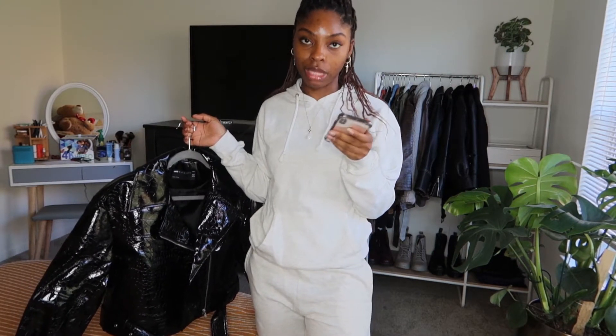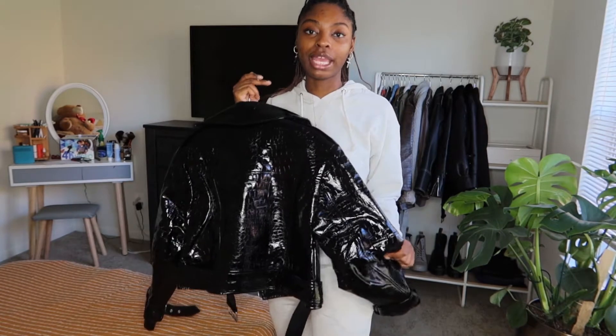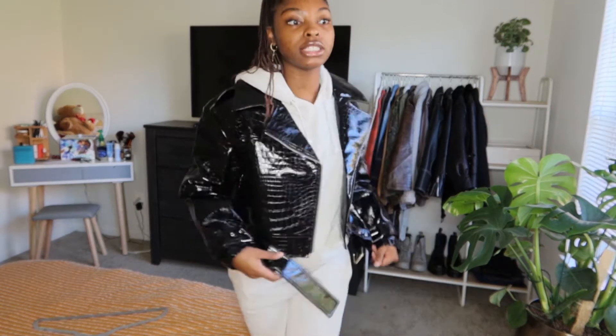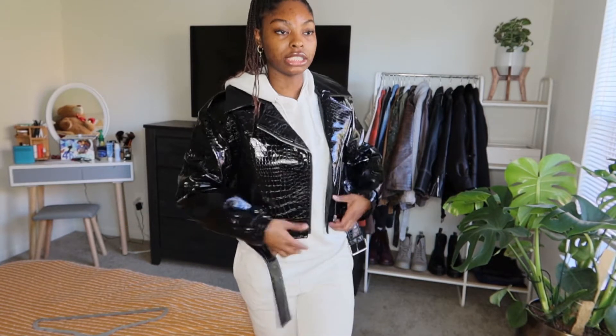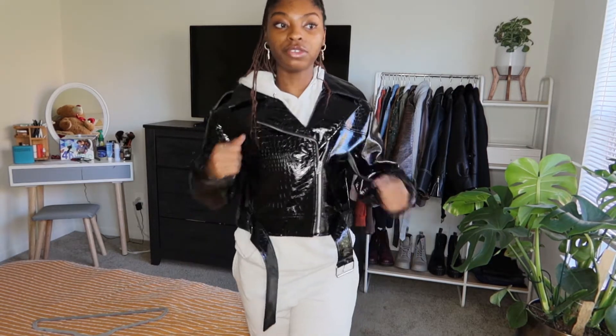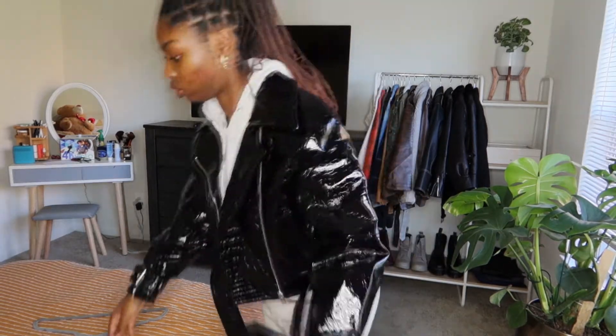Next up is the ASOS Design Luxe vinyl croc biker jacket in black — long title, but it's basically a vinyl croc biker jacket. I like this jacket and the look is killing it, giving me early 2000s vibes. However, because it is vinyl it makes so much noise — like I can't rob a bank in this, you're gonna hear me. But she's cute. I like it unzipped. If she stopped making all this noise she'd be even cuter.